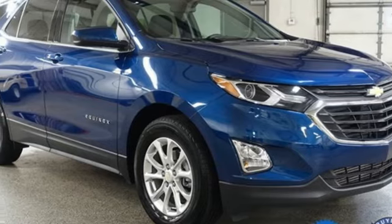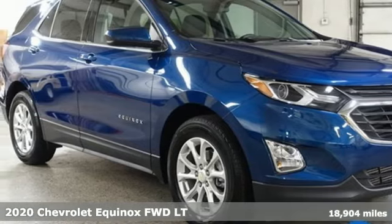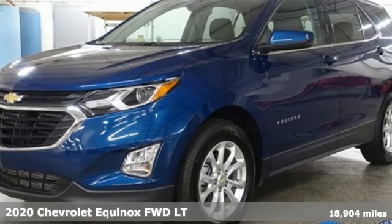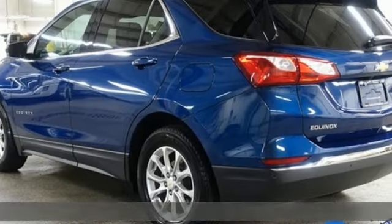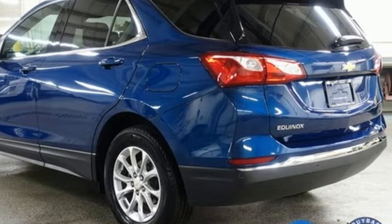It's a 2020 Chevrolet Equinox. Stylish, energized, and ready for takeoff. This is a multitasker that doesn't compromise. And with features like these, every drive's a pleasure.